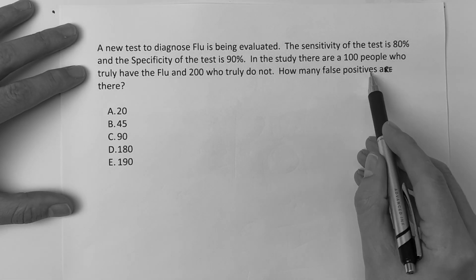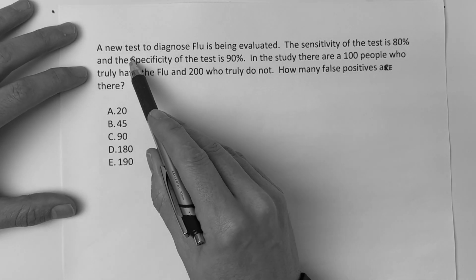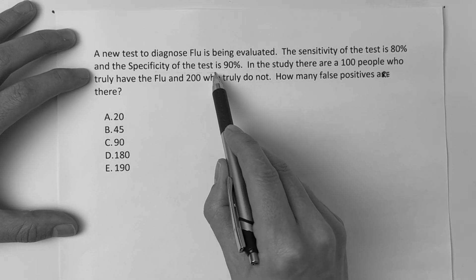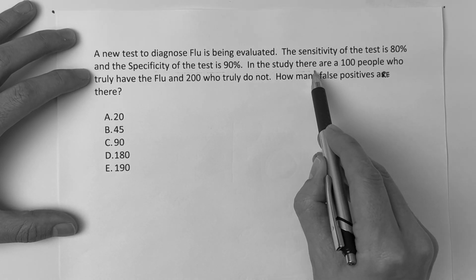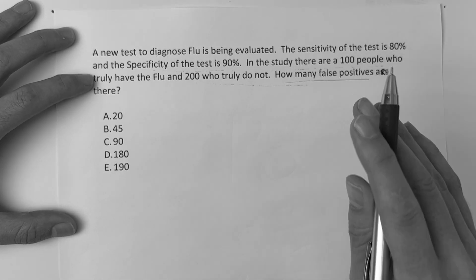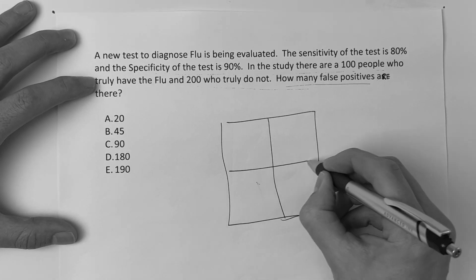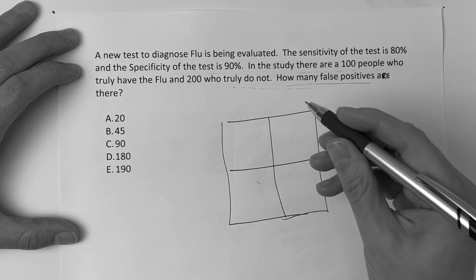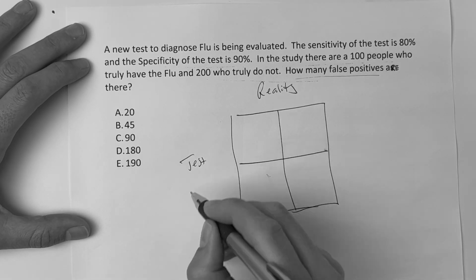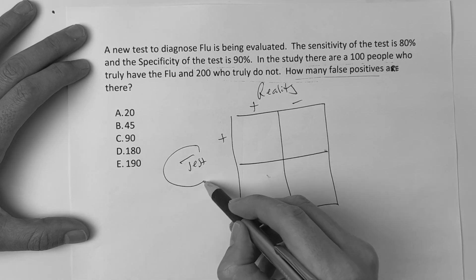Question number two says: how many false positives are there? A new test to diagnose flu is being evaluated. The sensitivity of the test is 80% and the specificity is 90%. In the study, there are 100 people who truly have flu and 200 who truly do not. How many false positives? You always draw a box when you get a numeric question like this. Label the top 'reality,' label the side 'the test.' Positive and negative across the top, positive and negative down the side.